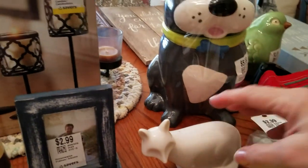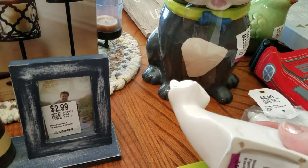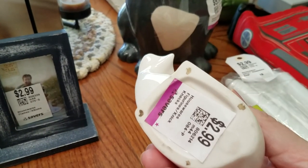I saw this and thought, oh it's so adorable. People like the figurines that are all white — it seems to be a trend of people decorating with all white or off-white. And this little fox was only a dollar fifty. Isn't he beautiful?